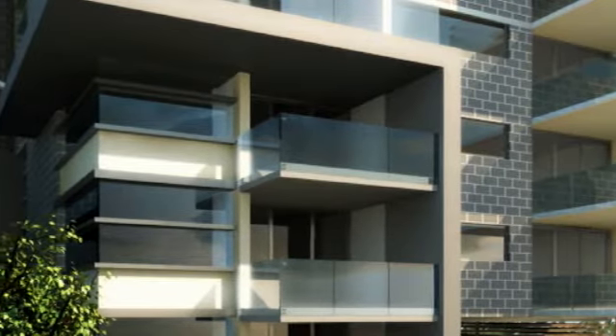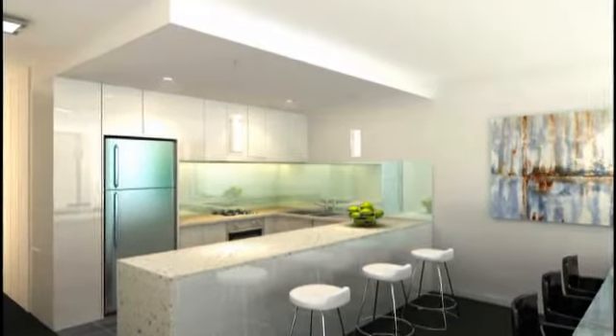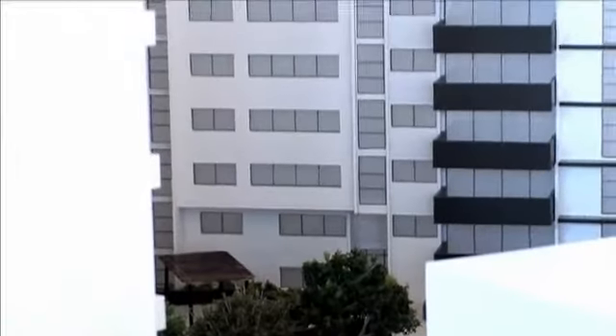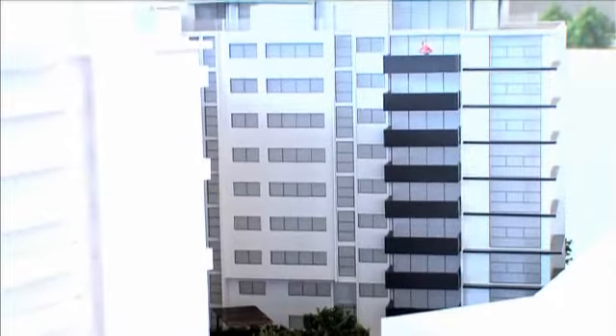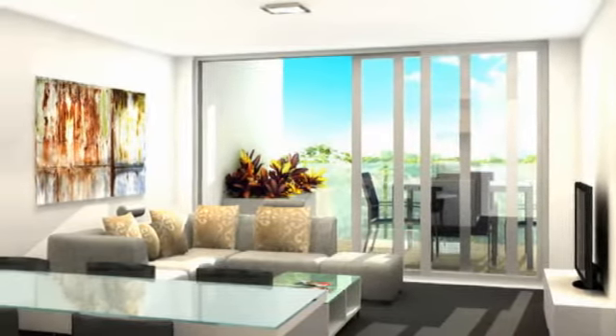A diverse range of apartment sizes and styles are available, all flooded with natural light, secure parking and plenty of storage. Each apartment has been carefully considered, and spaciousness abounds with large open plan living areas flowing onto expansive outdoor terraces through floor to ceiling glass.